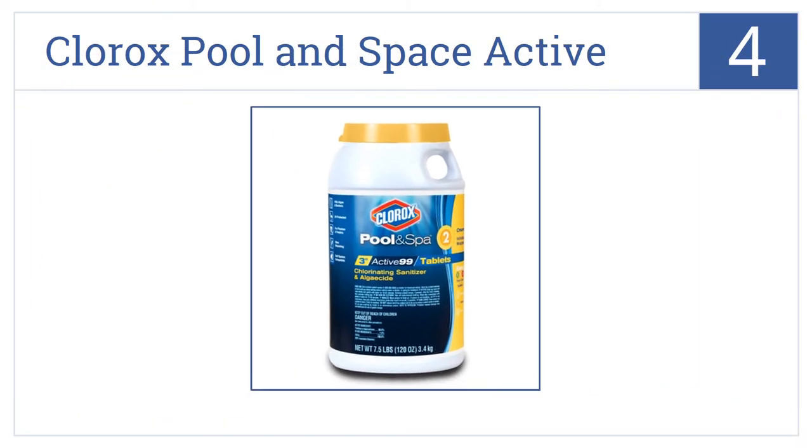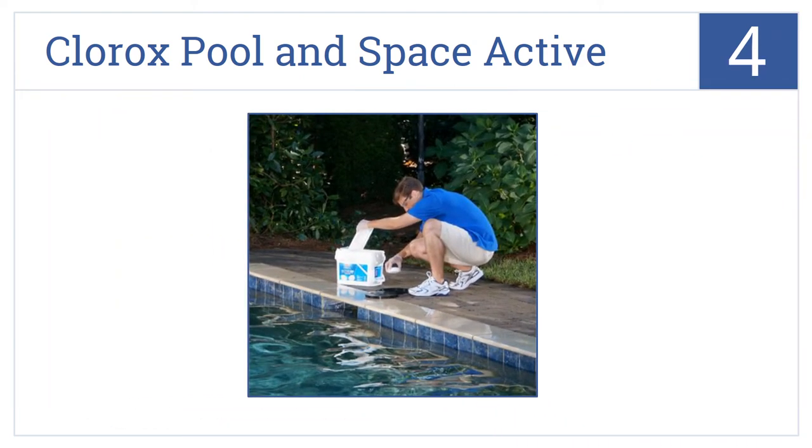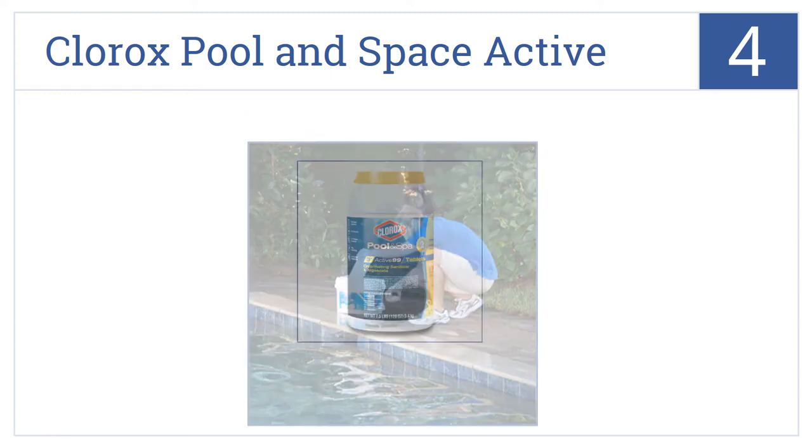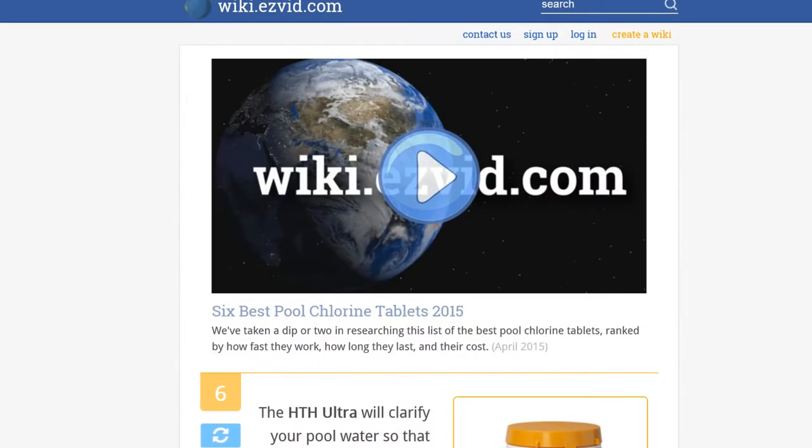The Clorox Pool and Spa Active will protect your pool from the harmful sun and keep your water free of algae or bacteria. It can be applied in multiple different ways, and each large 8-ounce tablet contains 99% active ingredients.